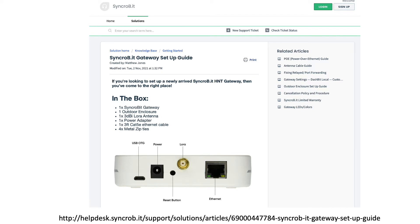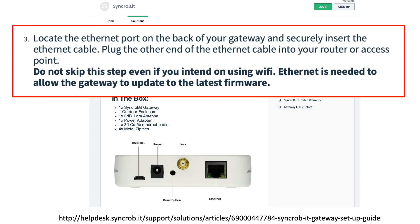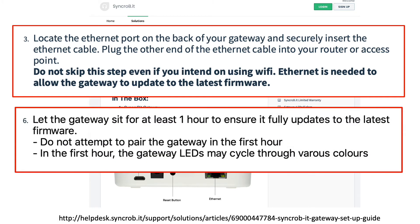I came to this conclusion when, while preparing these slides, I discovered an online setup page for the Synchrobit. Specifically, I failed to first hook up the gateway via an Ethernet cable to assist with a firmware update, and second, I failed to let the gateway sit for at least one hour prior to pairing it with the Helium app. In retrospect, the vendor's advice to just leave it alone allowed the gateway to do all its firmware updates and eventually sync with the blockchain. I've included a link to this setup documentation in the video description for others who received a Synchrobit with no documentation.